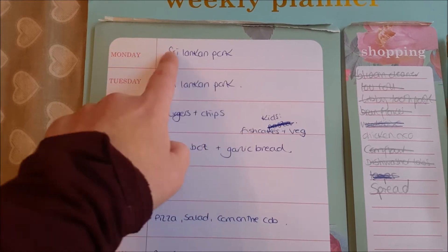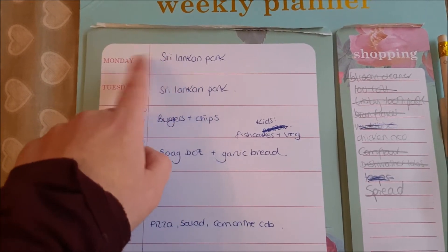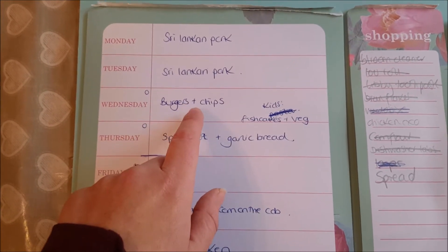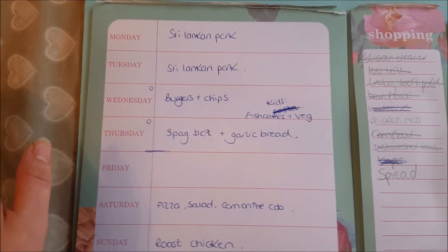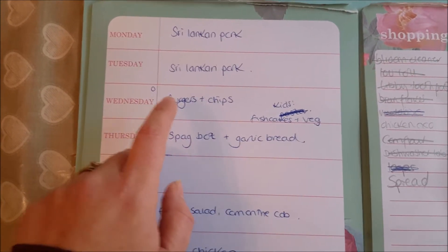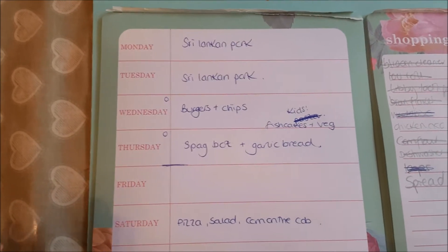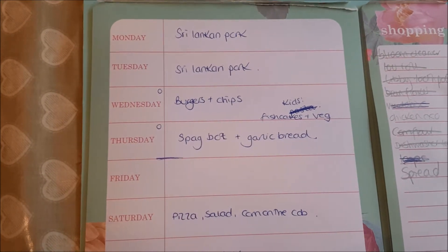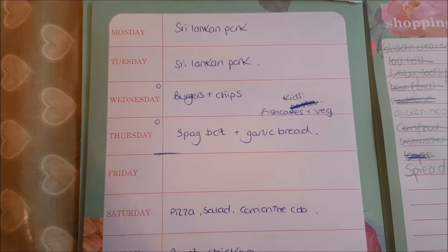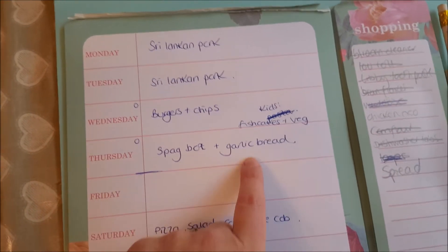We're not going to eat with the kids on Monday and Tuesday because April's at nursery and Libby has her tea at school. Wednesday we're not eating with the kids either because Libby has just started Rainbows, so we'll give them something quick — fish cakes and veg — before she goes out. Then later on Ryan and I are going to have burgers and chips. It doesn't sound particularly healthy but it's the Slimming World version, so it should all be within my healthy extras and free.